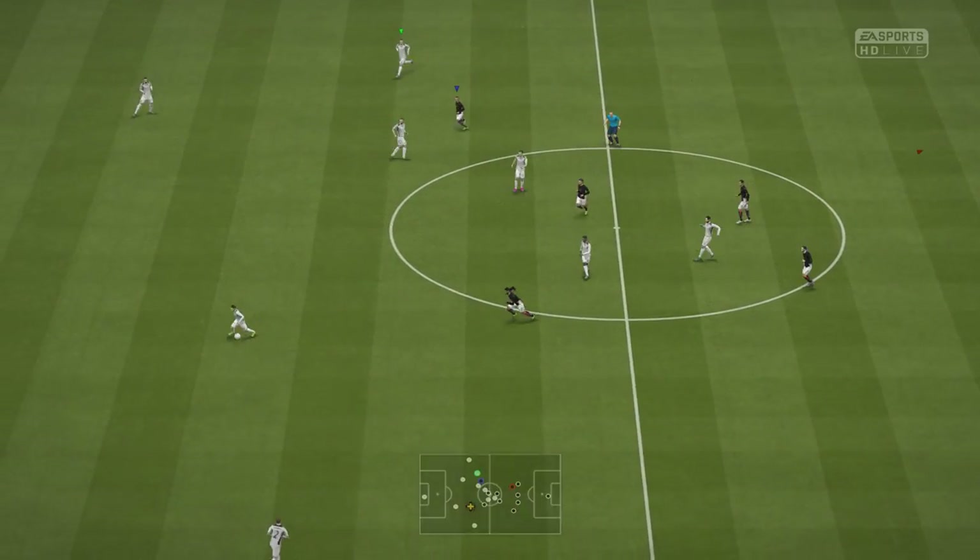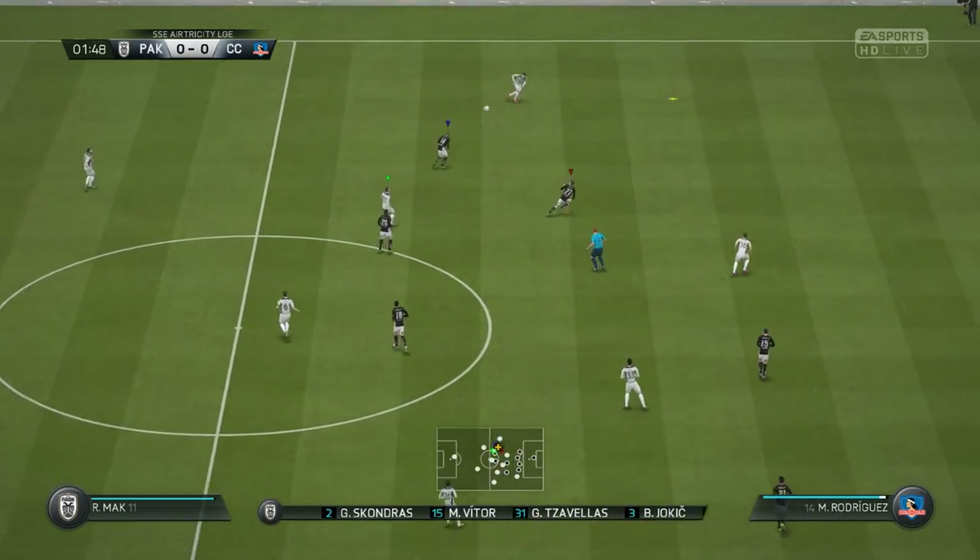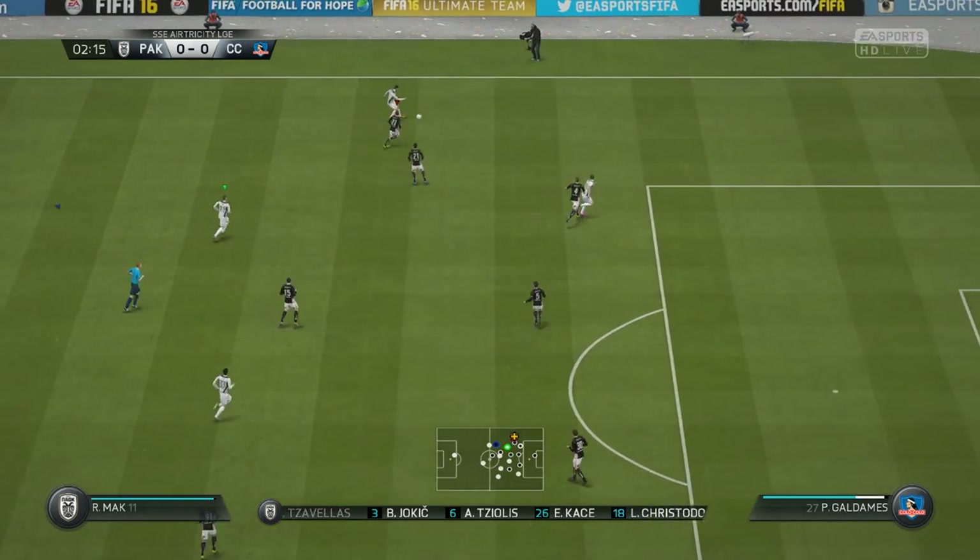Fasten your seatbelts, this should be fantastic. Well, it's pretty fashionable these days, isn't it? The 4-3-3 gives you the three in midfield, which manages to have extra solidity.